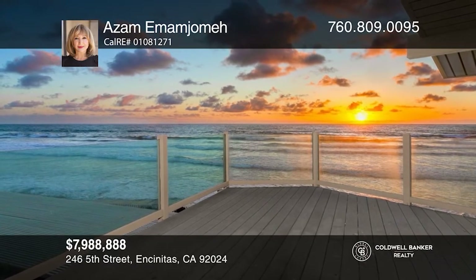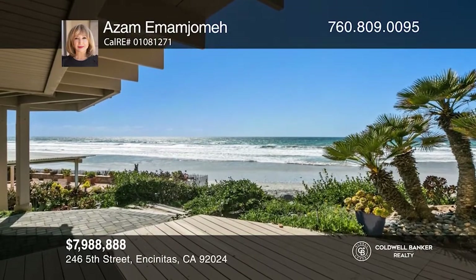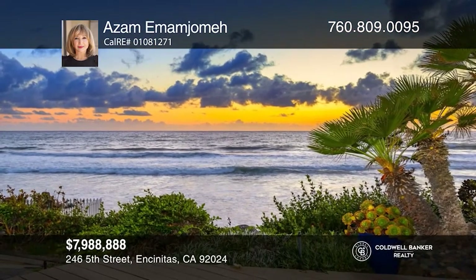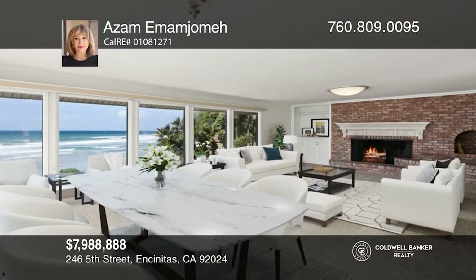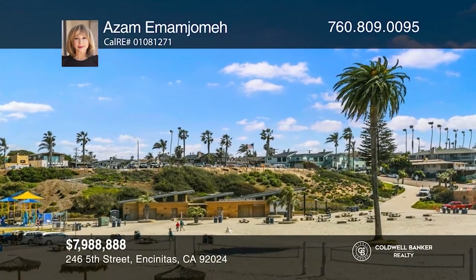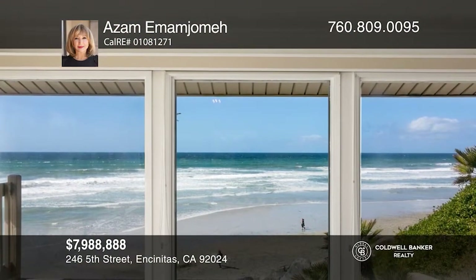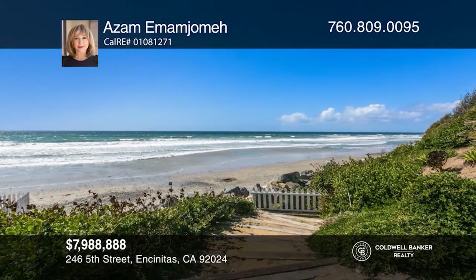Experience breathtaking oceanfront living in this spacious custom home. The massive upstairs great room is an entertainer's delight with expansive picture windows that maximize the Pacific Ocean views, opening to an amazing deck overlooking the crashing waves. The entire upper level of the home features two bedrooms and two baths. The gourmet kitchen also offers amazing views of the ocean and Moonlight State Beach. Downstairs, you'll find a second great room with more picture windows, two bedrooms, one bath, a kitchen, and a gorgeous patio overlooking the Pacific Ocean. Contact Azam Imam Jamah for more details.